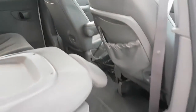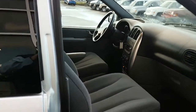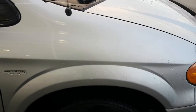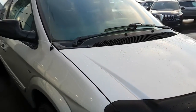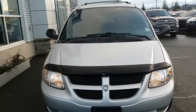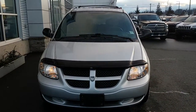As we come to the end, this 2004 anniversary edition Grand Caravan is in above average condition. If you have any questions or would like to see more of this, respond to this video. Or remember, think Gary at Bill Howitz Chrysler. Thank you very much and have a great day.